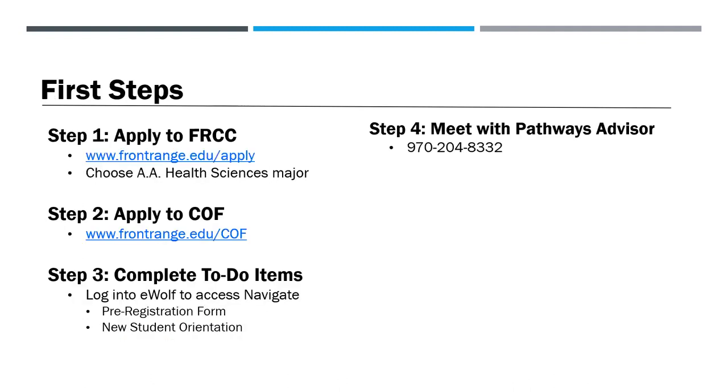If you're interested in applying to our program, your first step is to apply to Front Range Community College by visiting frontrange.edu/apply and choose the Associate of Arts and Health Sciences as your major. We recommend applying to the College Opportunity Fund, which offsets the cost of tuition for Colorado residents who are eligible. If you've exceeded the 145 credit limit, you can complete the waiver fund on eWolf.